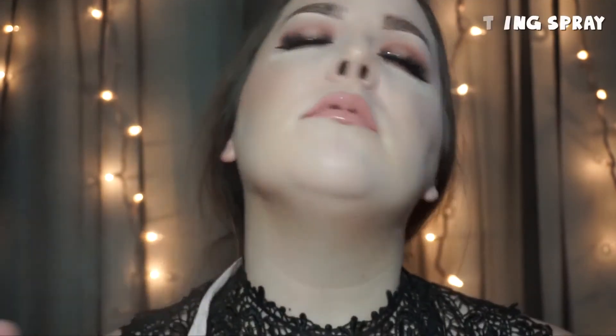Setting the face with NYX matte setting spray. I just threw my hair up in a bun — not that I'm an outfit person, but with intricate tops like this I really like the hair out of the way so you can see all the detailing. I'm terrible at buns so mine looks a bit rough, but it's fine.